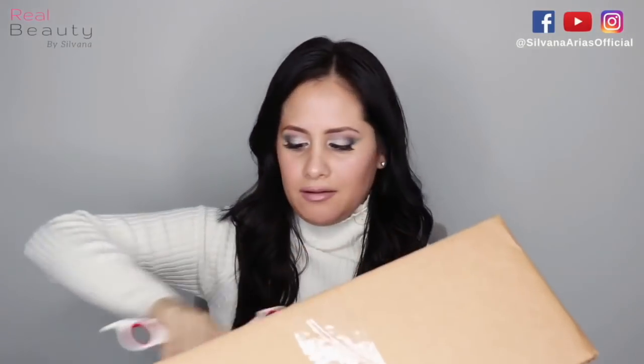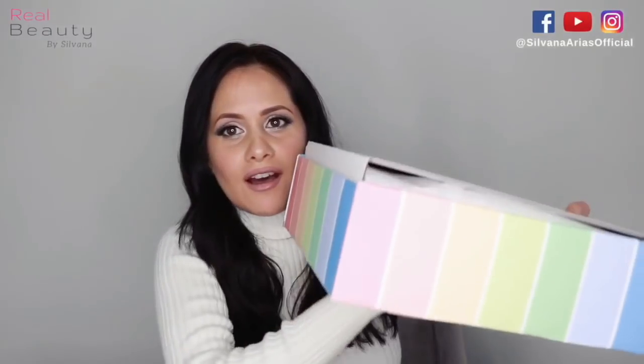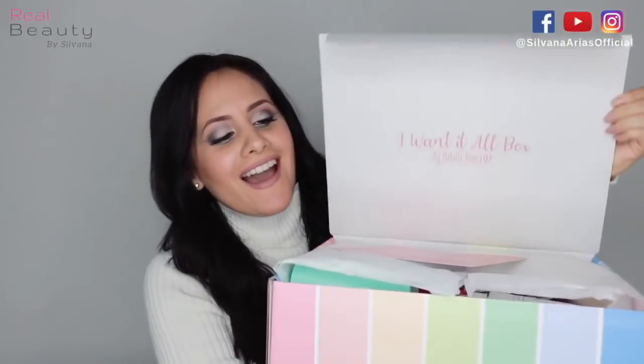It's gonna fall. Oh my god. I'm going to show you the I Want It All box by Natalia Rivera. Let's take this baby out very carefully. It's full of stuff. Look how pretty. Ta-da!